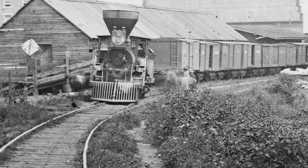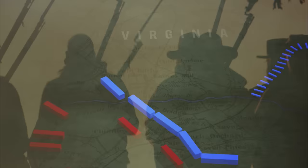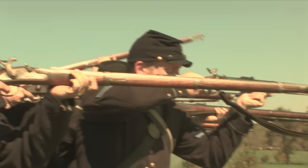McClellan's supply line becomes Lee's opportunity. Lee plans to bring Jackson's army from the west to Richmond, using maneuvers to threaten that railroad in hopes of preempting the pending siege. On June 26th, Lee strikes. Jackson sweeps above the left flank of Fitz John Porter's 5th Corps at Mechanicsville, but is later than expected. A.P. Hill's Confederate Division forces its way across the Chickahominy at Meadow Bridges.